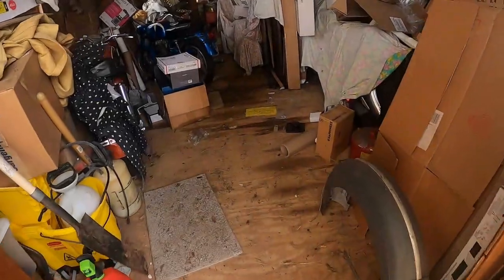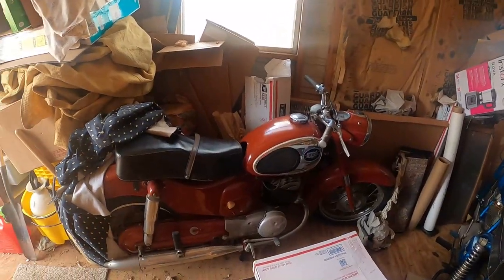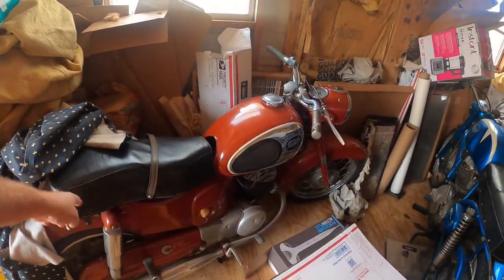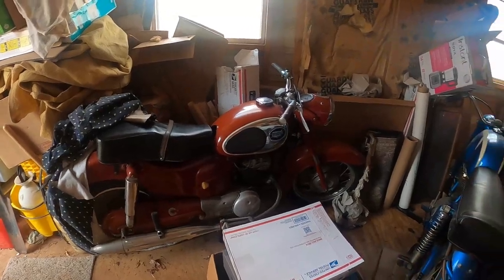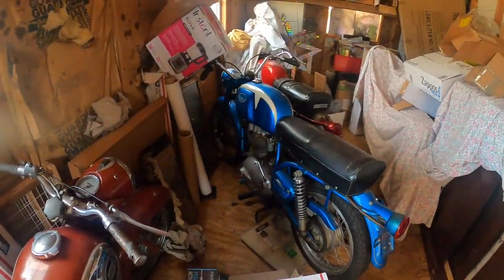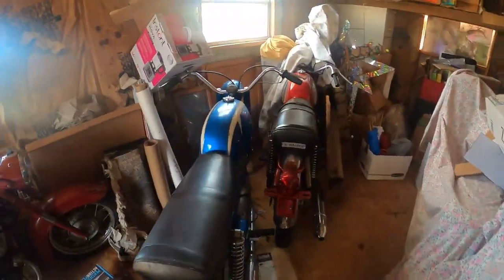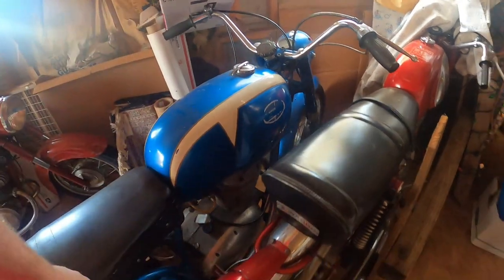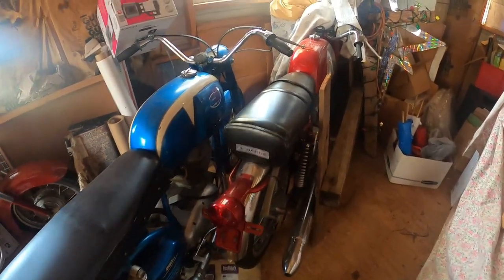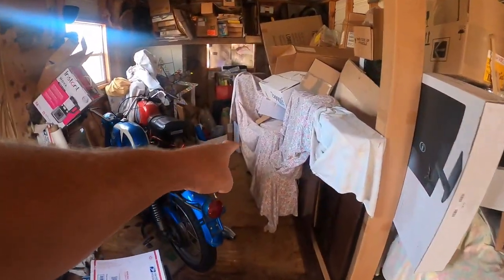We've got more to unpack in here. Early All-State Twingle — now this has the American style seat, still has the low bars, I'm thinking this is late 50s. These are department store bikes. Here's a 250 Montgomery Wards Riverside, sold at Montgomery Wards, very original — the decals flaked off, there's some rubbing there. Here's a Montgomery Ward sticker. This is a 350. There's a bike under there, there's a bike under there.